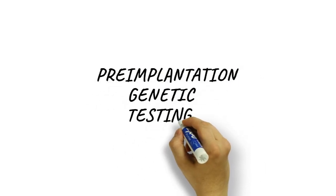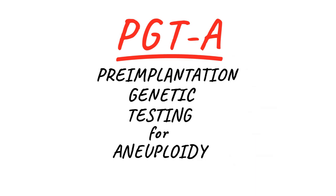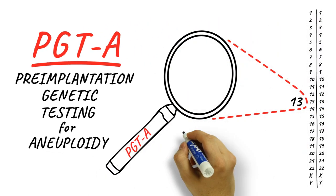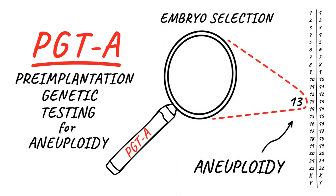Pre-implantation genetic testing for aneuploidy, or PGTA, also sometimes called PGS, is a technology for embryo selection. Having the wrong number of chromosomes — that's the A, aneuploidy — is the most common cause of not getting pregnant and of miscarriage. PGTA enables us to identify and avoid using embryos with the wrong number of chromosomes.